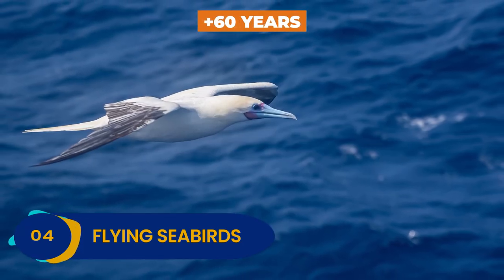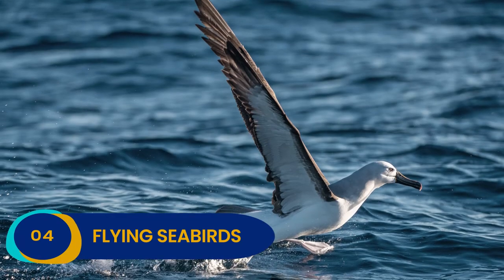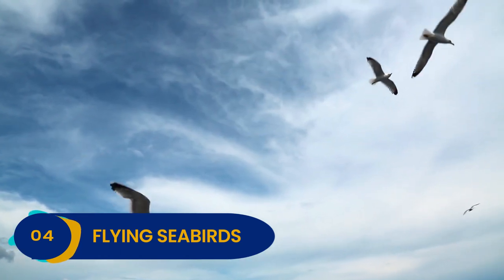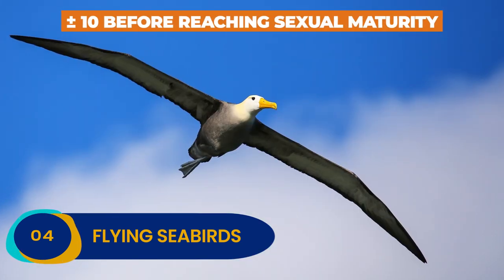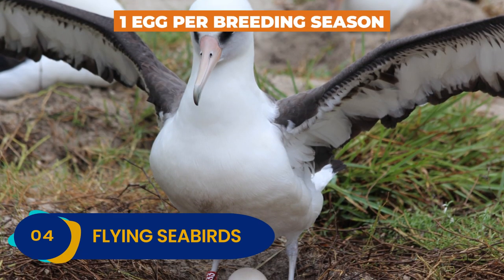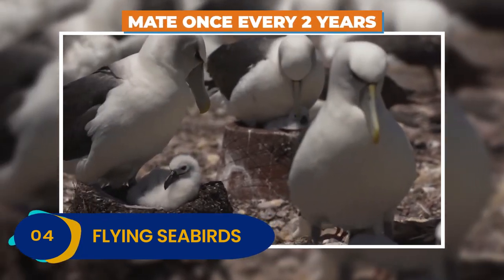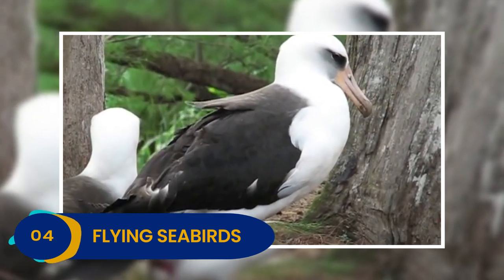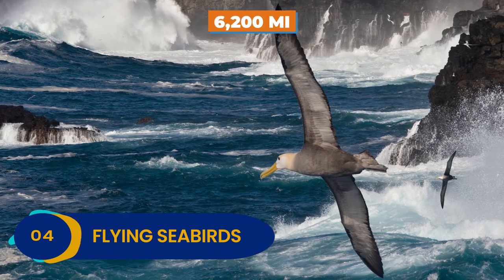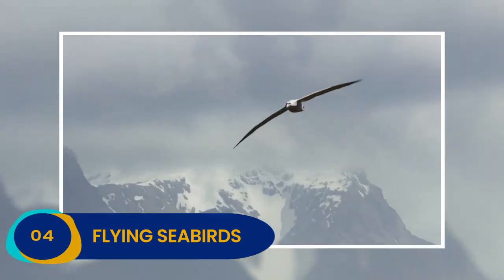Their long lifespan of 60 years or more makes up for their low reproductive rates. They are known for having one of the lowest rates of reproduction when it comes to a bird. Most albatrosses take up to 10 years before reaching sexual maturity. In addition to that, albatrosses only lay one egg per breeding season, and many will only mate once every two years. Within 20 days, they can cover a distance of up to 10,000 kilometers. Since their wings are so big, albatrosses can stay in the air for hours at a time without flapping their wings.